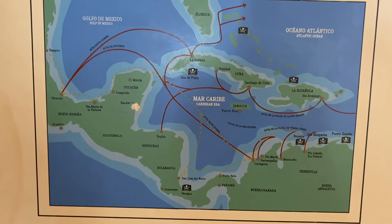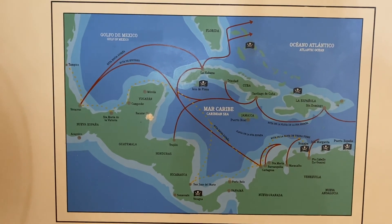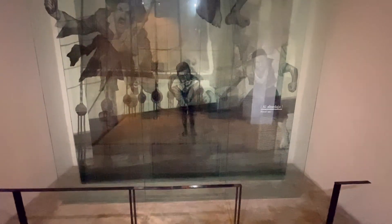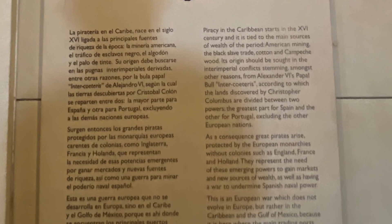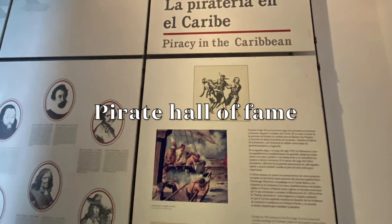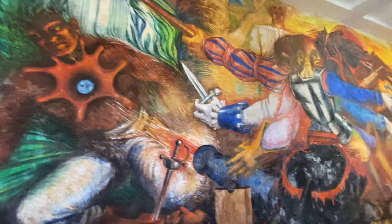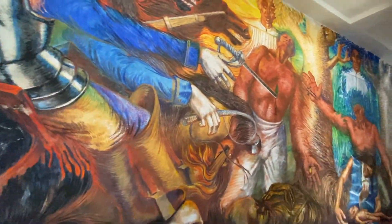Since Spain and Portugal controlled the Caribbean lands, other strong European nations, such as England, France, and Holland, tried to steal the resources from that land. So they sent either pirates, which were paid mercenaries, or corsairs — quote-unquote legal pirates that were recognized by their respective crown. You also have this amazing mural depicting how indigenous people suffered the most because of all that greed for local resources.